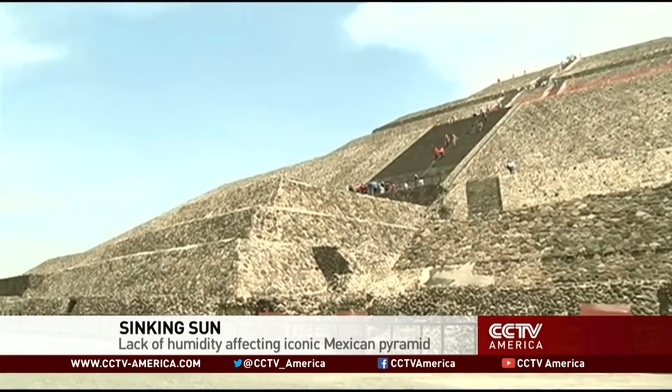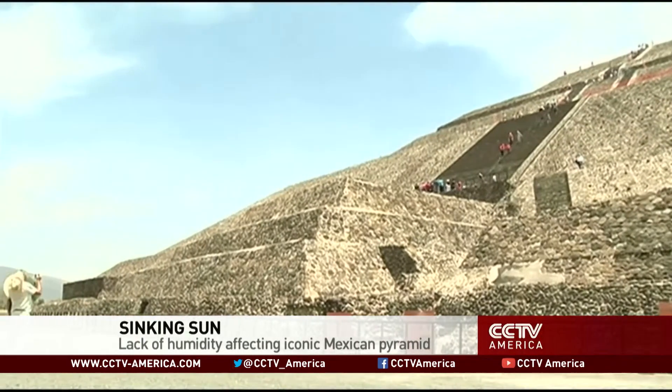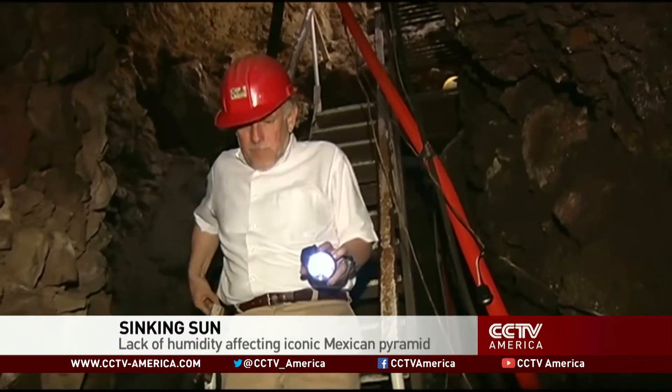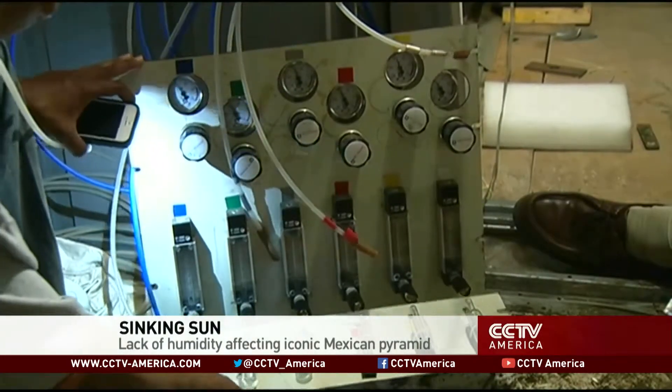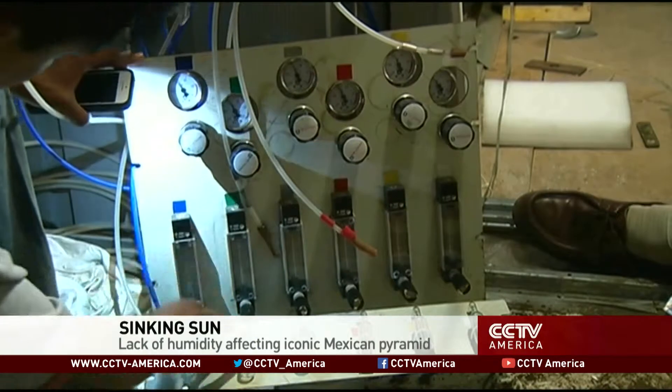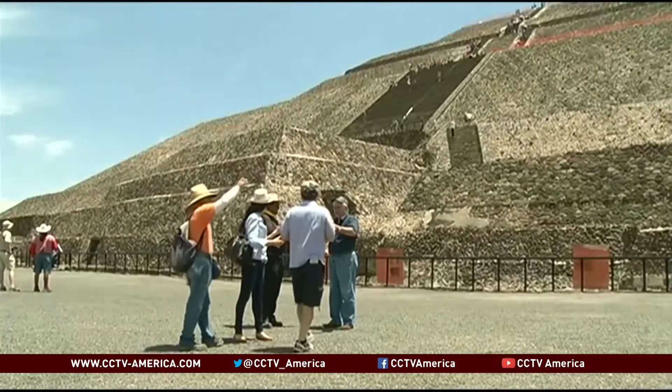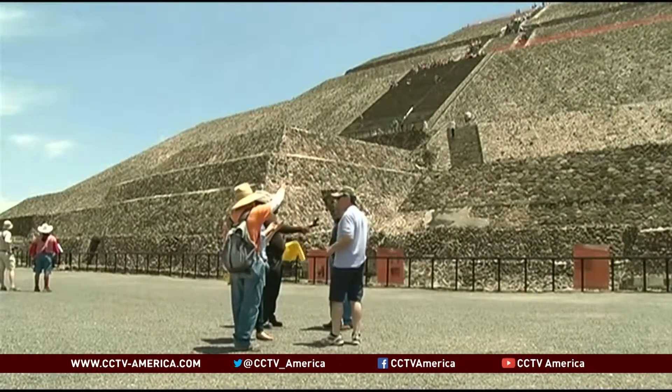Now a lack of humidity is drying out the pyramid, making part of it much more fragile. Mexican researchers, using a device that measures subatomic particles called muons, have concluded that the southern side is losing density quickly, partly due to intense sun exposure and extreme dryness. If the interpretation is correct, it's more fragile on its southern part than it is on its northern part.